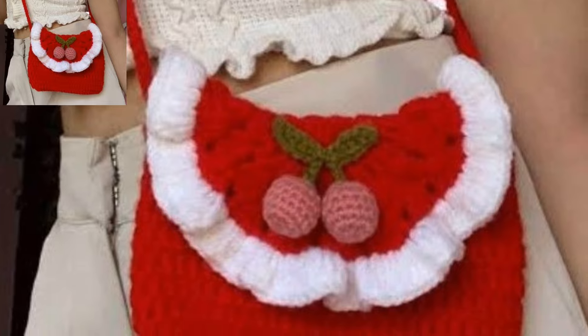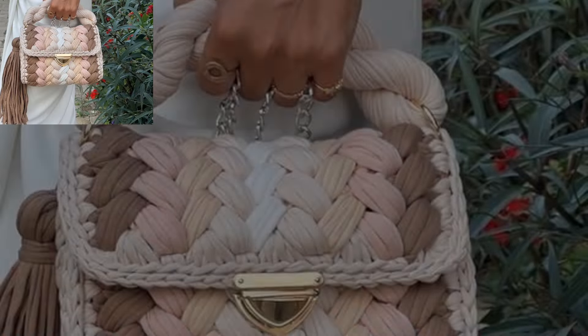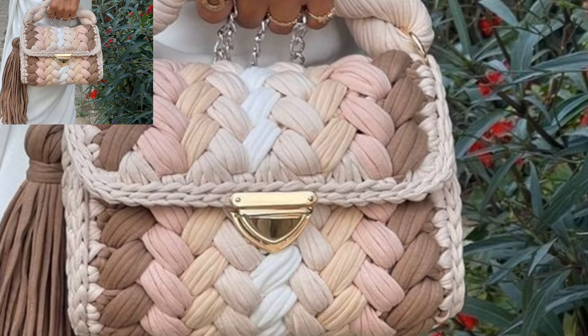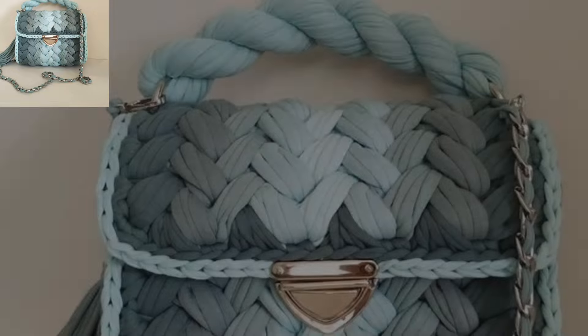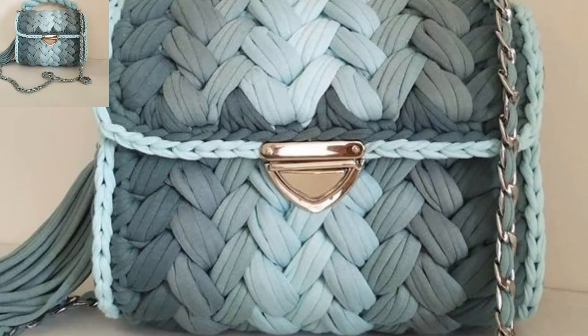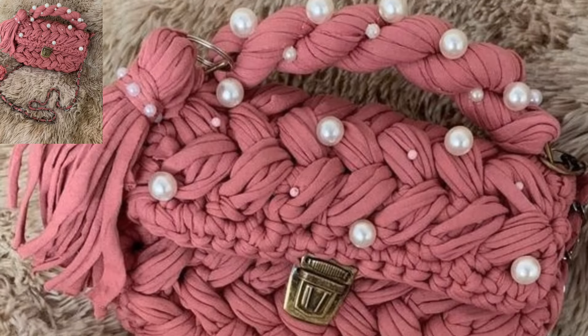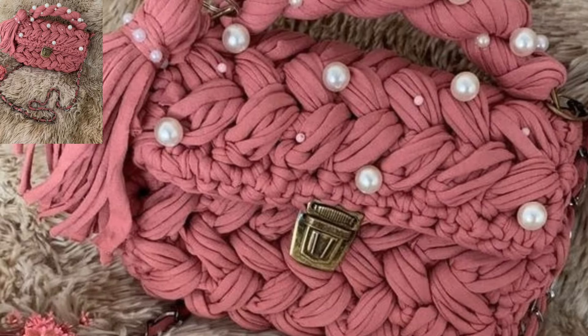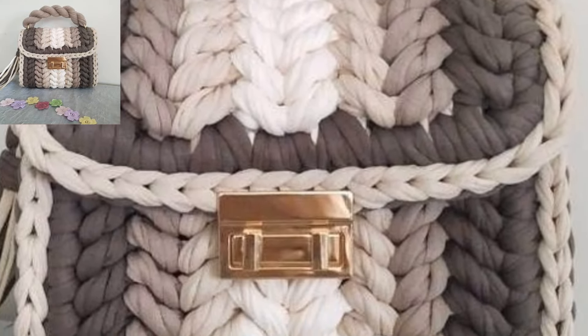Design a simple yet stylish shoulder bag with stripes. You can alternate colors or use different stitch patterns for the stripes. Crochet a slouchy bag with a relaxed and casual vibe — add a comfortable shoulder strap and consider using a soft yarn for a comfortable feel. Make a stylish handbag that can be converted into a backpack, including adjustable straps and multiple compartments for functionality.